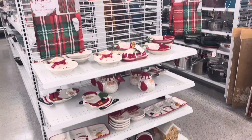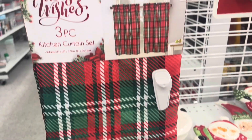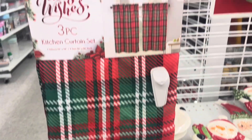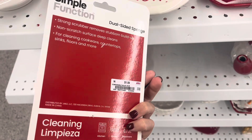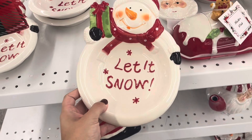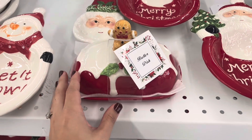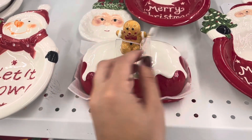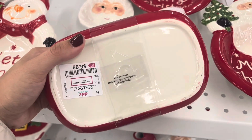We are getting into the kitchen and bathroom stuff. They had this red and green plaid curtain set for $8.99, and I love that it comes with the top or the bottom curtain. They also had this cute little tree sponge for $1.59 and a bunch of dishes. This little bowl was only $5.49 with the snowman, and I absolutely love this butter dish - only $0.99 with the little gingerbread on top.